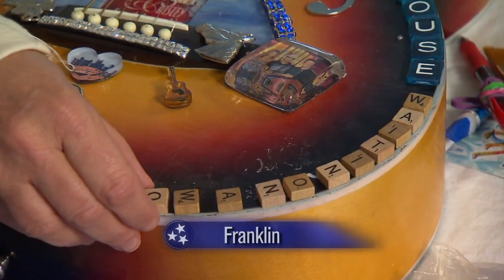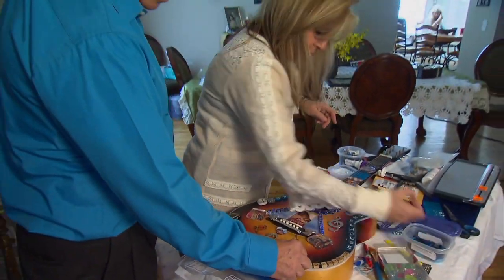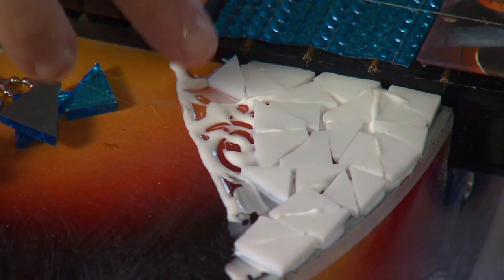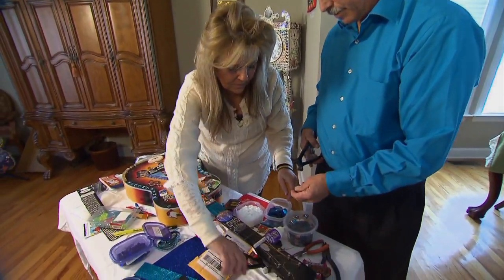Josephine Getz spends a lot of time on details, small things that go together to make a big impression. Always an artist, a while back she decided she'd like to try making mosaics, and so, with the help of husband Gordon, she made one.